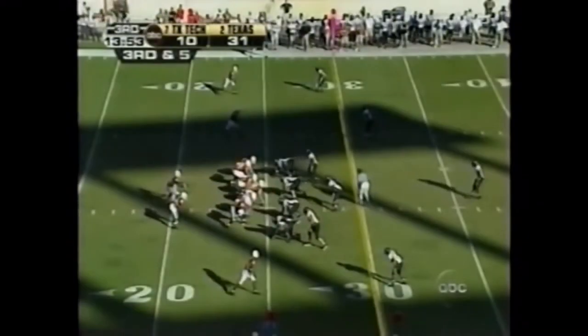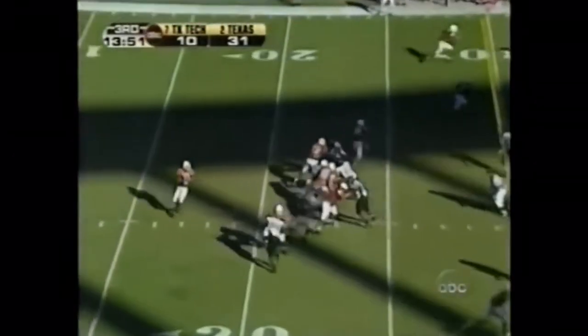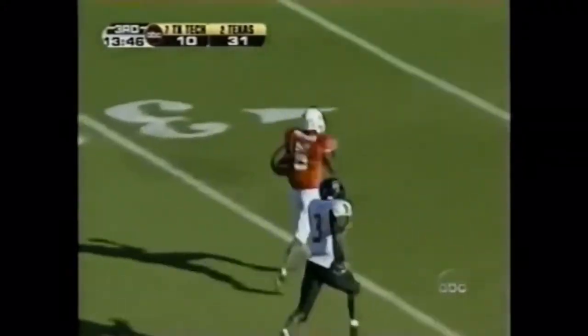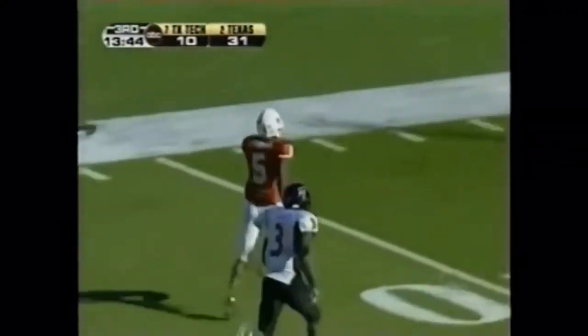Are you kidding me? Charles slips out as a receiver — Young's got a wide open touchdown. Tipped into the end zone, won't get him.